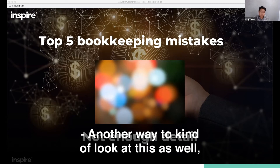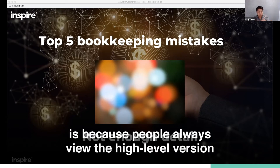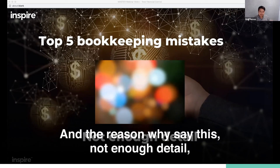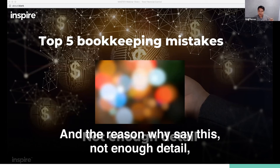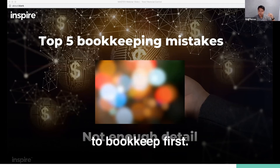Another way to look at this is the reason why we say not enough detail is because people always view the high-level version. They can't understand why expenses are $40,000 for one month and $10,000 for another. The reason is because you didn't start at the detail level to bookkeep first.